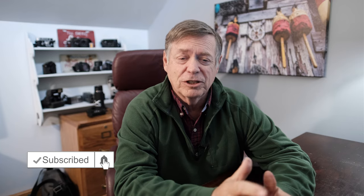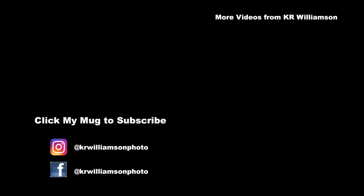If you wouldn't mind, please give me a like for this video and subscribe to the channel and make a comment — that would be awesome. That's it for this week and we'll catch you next time. Bye.